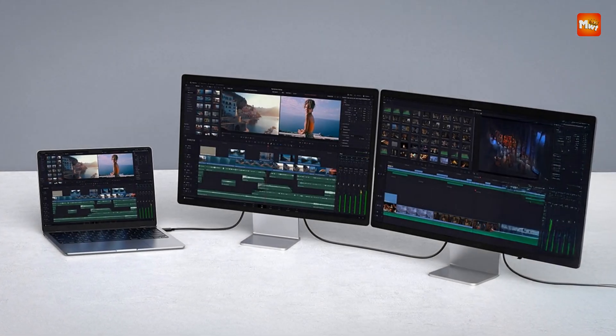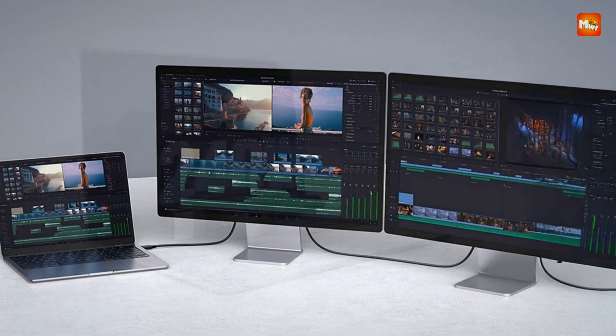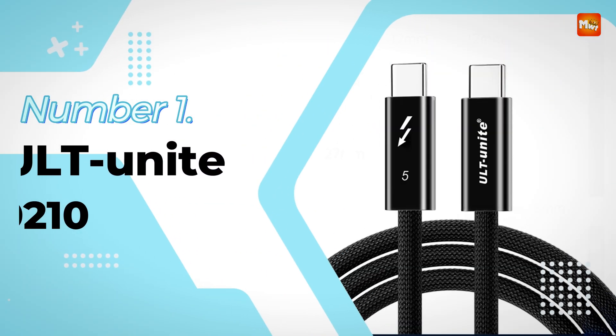Pros: fast transfer speeds, Power Delivery 3.1 support, 240W charging, wide compatibility. Cons: expensive.